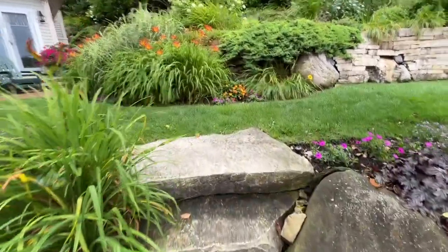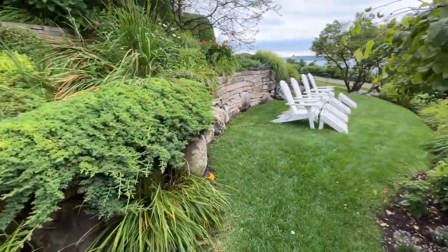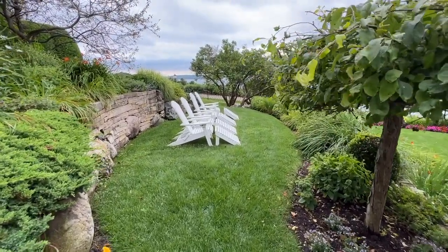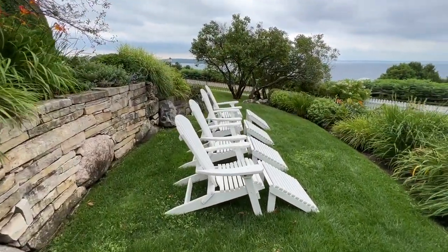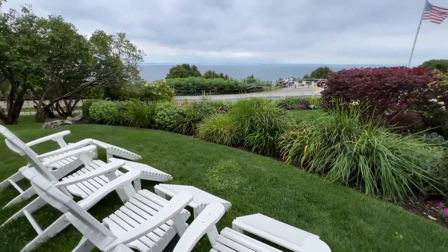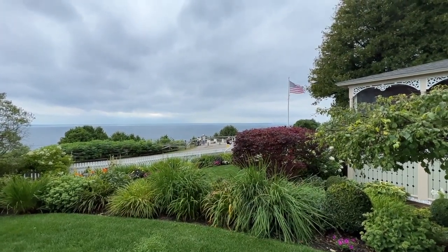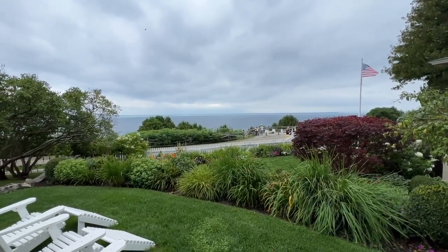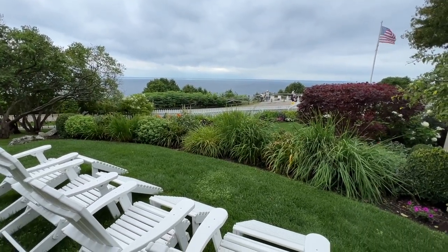As you walk up the stairs, when you're doing a big landscape project you might as well create little spaces in the garden — and here is an absolutely beautiful space. Not a large space, but just a perfect quaint size for four chairs. Check out the view they have: sitting here in this little space they have the view of the Mackinac Bridge and the Straits of Mackinac. Can you imagine sitting out here at night with the beautiful sunsets? This has got to be one of the most peaceful little places in this garden.